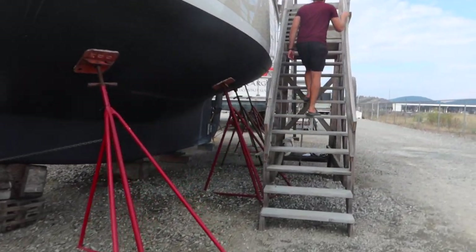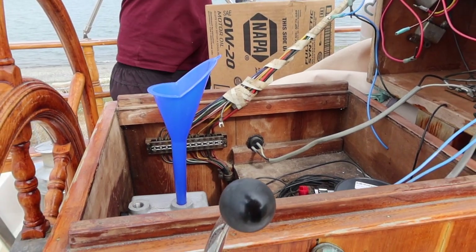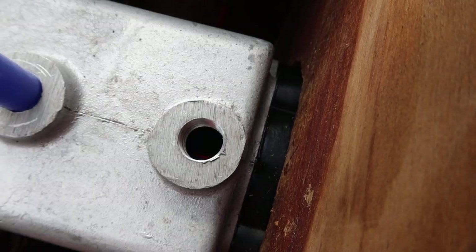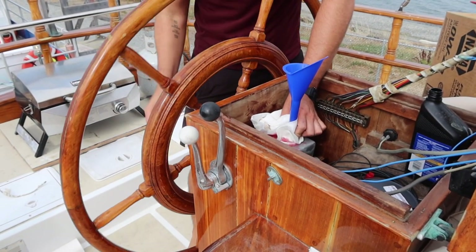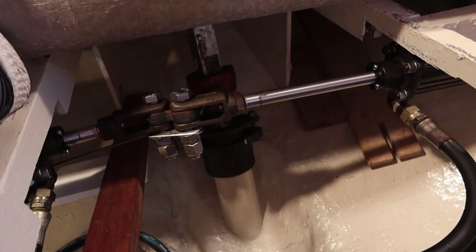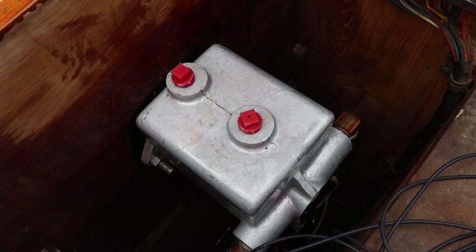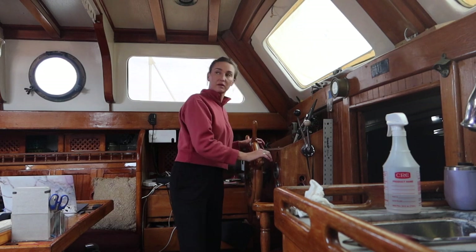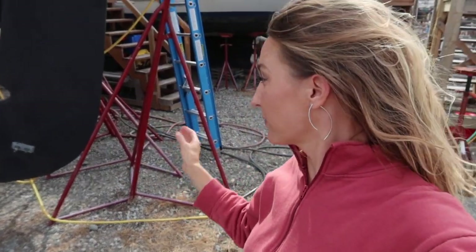I will not miss these stairs. Let's head up to the helm station to film and test our new hydraulic lines. I'm going the other way now. We have steering again! Woohoo!